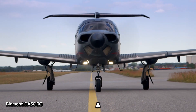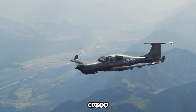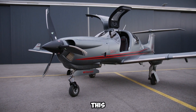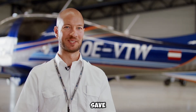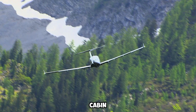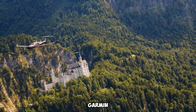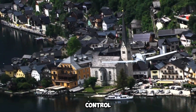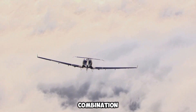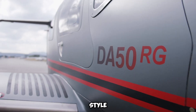The Diamond DA50RG is a modern, 5-seat aircraft that's all about efficiency and performance. Powered by a Continental CD-300 diesel engine, it offers a smoother ride and cuts down on fuel costs compared to traditional gas engines, making it a great option for both private pilots and flight schools. Inside, the DA50RG features a spacious cabin with comfy seats and big windows that give you excellent views while flying. The cockpit is equipped with the advanced Garmin G1000 avionics system, making navigation and control easier. The DA50RG is built to impress with its combination of comfort, technology, and cost-effectiveness.